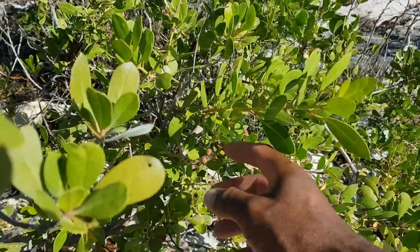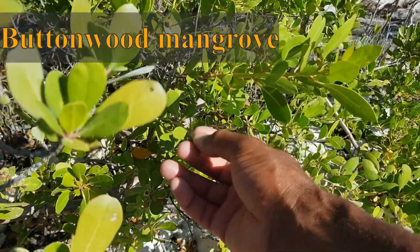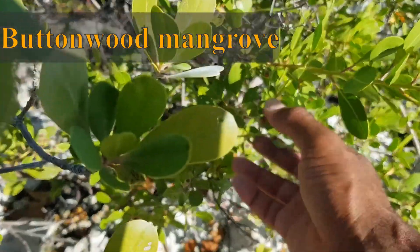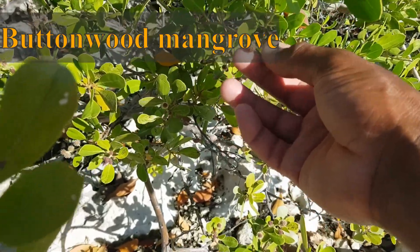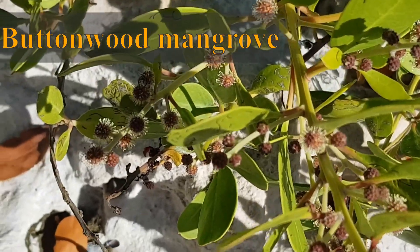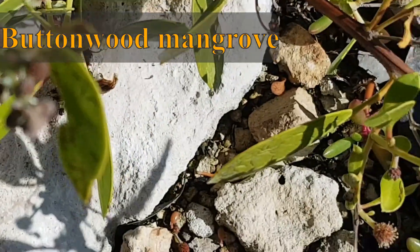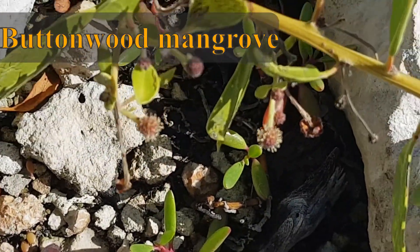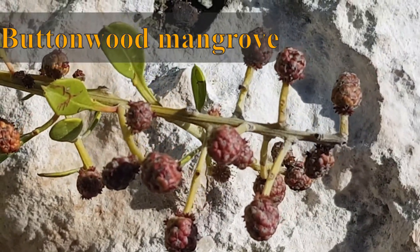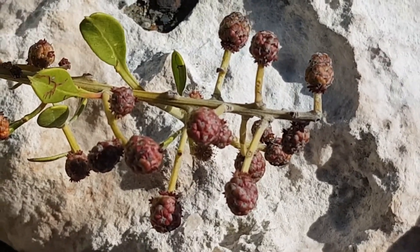Buttonwood mangrove — you can see the small knobs or buttons on the plant. This will have a regular root system, and this plant is further away from the water, pretty much on land. Let's look at the flower — notice how they are round, small flowers present on this plant. So it's a very unique mangrove as well. Normal root system, and it's further away from the water, the one closest to land.